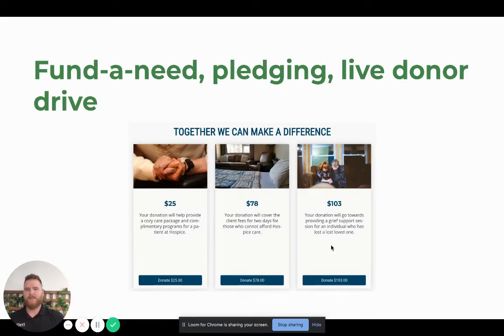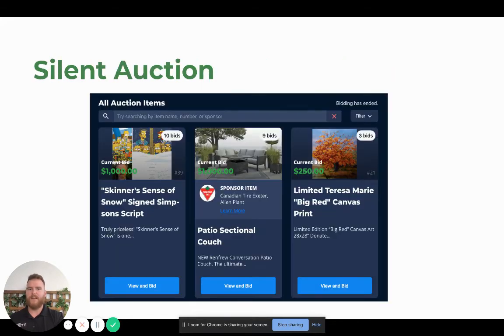Next, we have our fund-a-need pledging. If you want to showcase one option or three options and also have an honor roll going, you can do that as well. Simply show up, decide what you want people to donate for and how much, and tell that story — showcase it with an image to really pull at those heartstrings and show what you're doing for the beneficiaries of your charity.